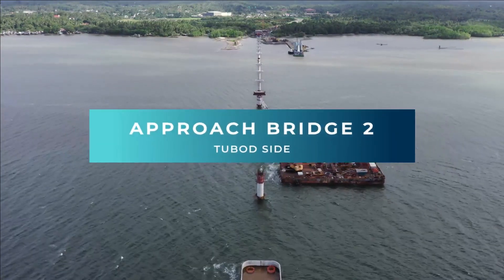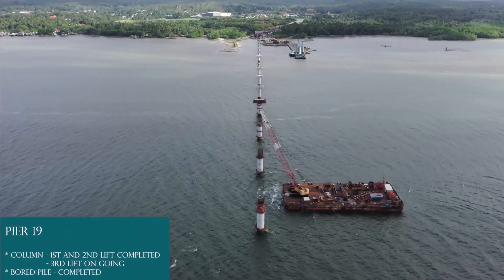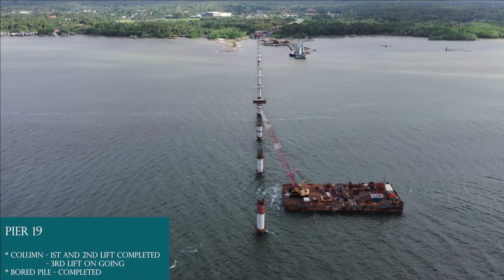Approach Bridge 2, To Bod side. Pier 19: board pile completed, column first lift and second lift completed, third lift completed.